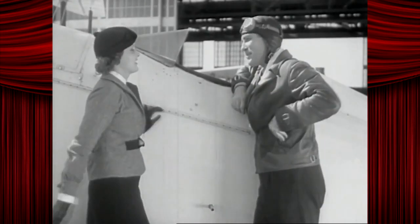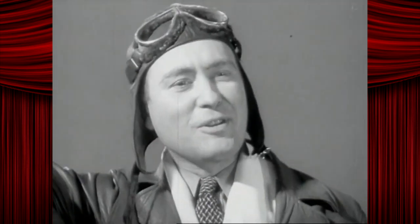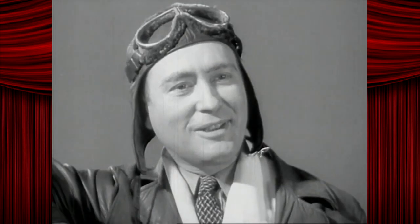Well, this business of skywriting is simple enough. But of course there's a knack to it, same as anything else. Some folks learn quickly, and some have to give up after years of trying. Hit me! I suppose there's only about a dozen smoke riders in the country.